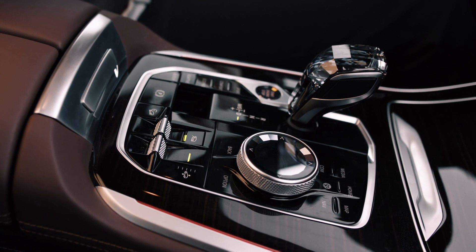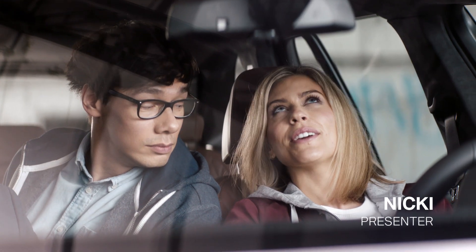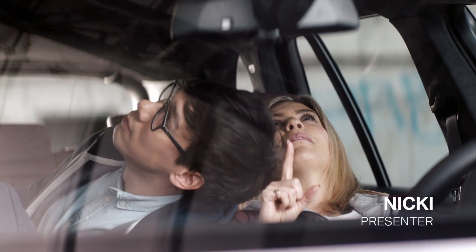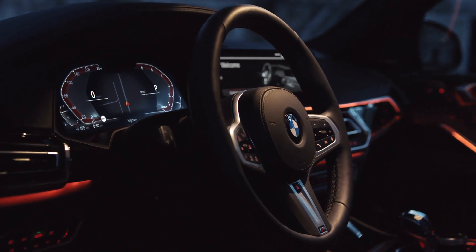And look at these beautiful glass features. As far as glass goes, all you need to do is look up — the Skylounge Panorama Glass Roof for onboard stargazing. They perfectly match the different ambient light color settings, giving the whole interior an alluring, elegant glow.